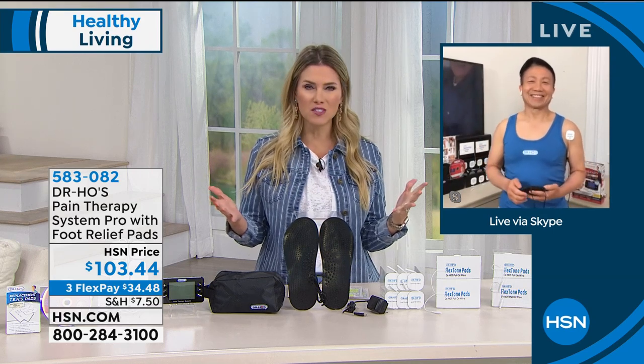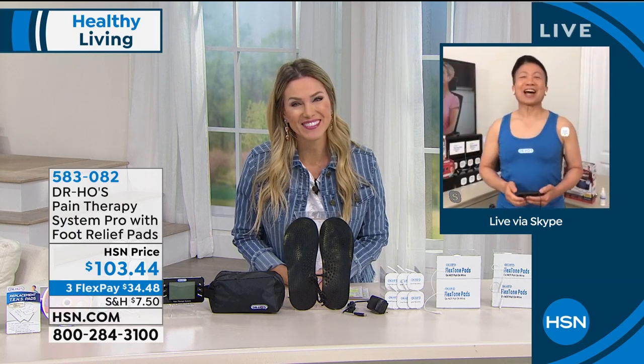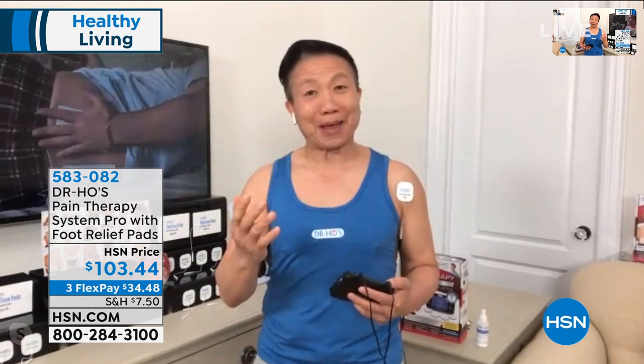Joining us now is Dr. Ho. He's helped millions and millions of his patients get pain relief. Good morning, Dr. Ho. It's so good to see you. Good morning, Valerie. Hi, everybody. I'm really excited to be here today, because I get the opportunity to help many of you live a much better life with a lot less pain.